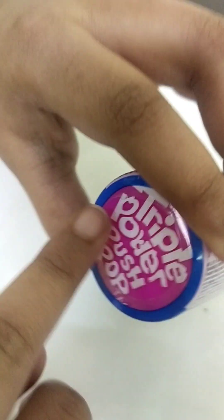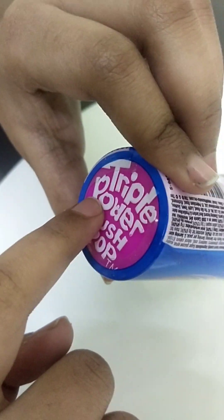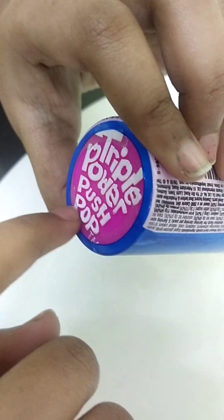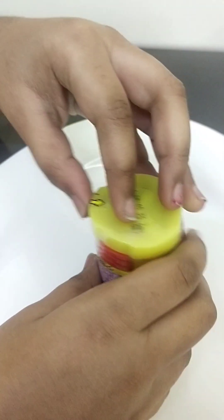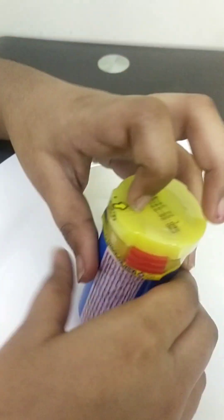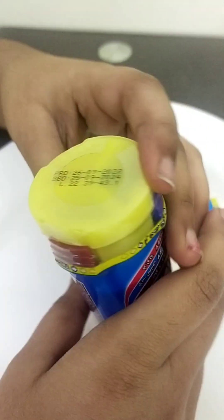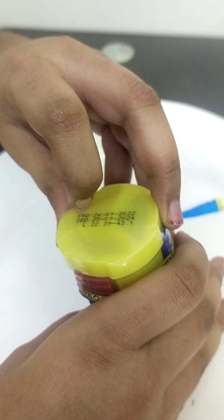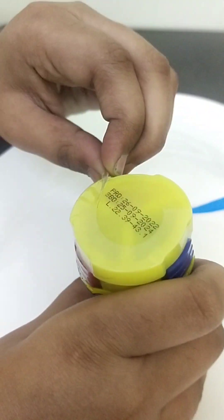The last item is this — it's called Triple Power Push Pop, so there are three push pops in one. I'm really excited! I'm going to open it — I see there's an opening tab, so I'm going to tear this edge. That was so satisfying and there's still more to open.